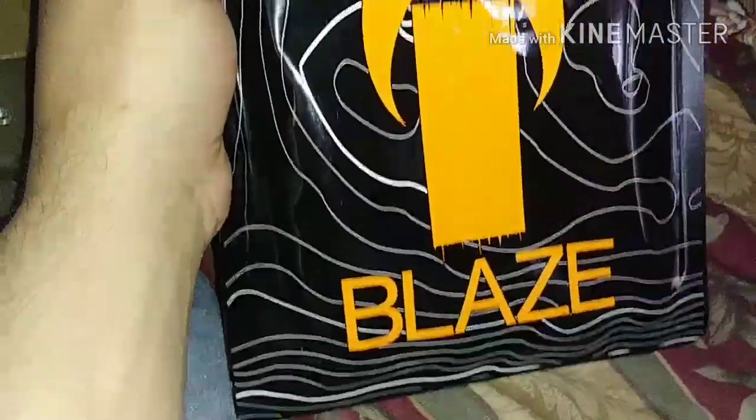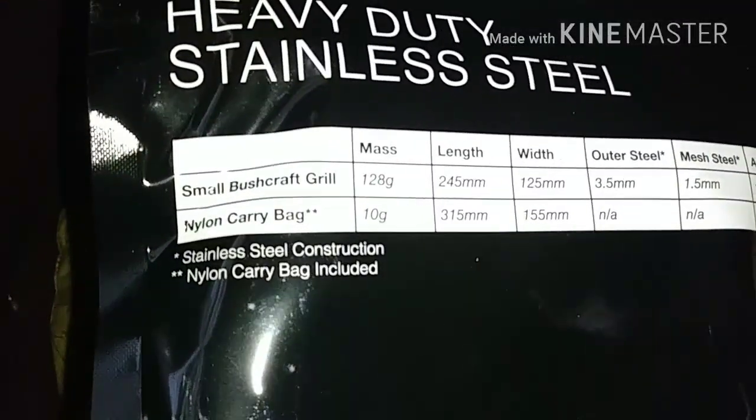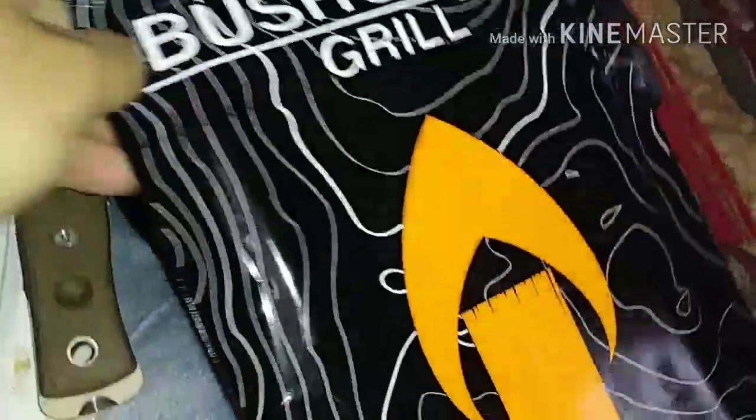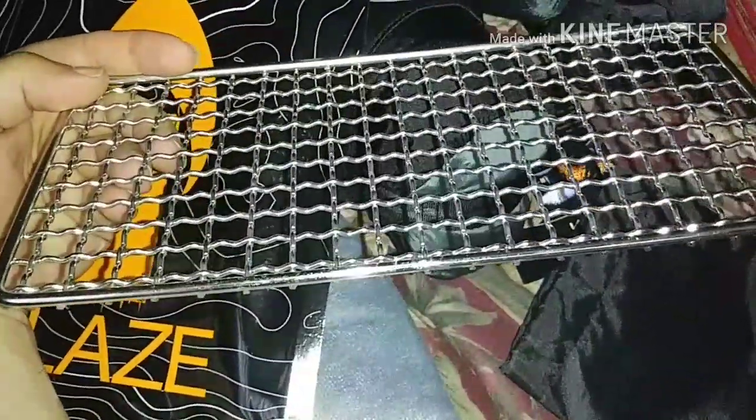I also got a bushcraft grill, like the one Joe Robinette uses. This is an Orange Blaze grill — I did pick this up off Amazon. I was looking at another one that's about twice the price and comes in a wax canvas bag; this one comes in a little nylon bag with a Mylar sealable bag. It's a nice little grill — you can cook a steak on it, put your cook pot on it, set a little log under each end with your fire in the middle, and you've got breakfast, lunch, and dinner.